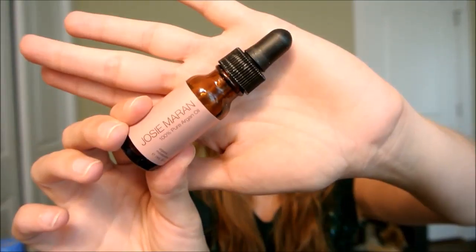Next is Josie Maran 100% Argan Oil, which came in a Sephora favorites birthday box. I really enjoyed it — it's all organic and you can use it on your face alone, mixed in moisturizer, on your hair ends, or on your skin. I think it's a great product. It gets a 7 — I think it's worth repurchasing, but personally I just don't use oils enough in my routine right now to go out and buy it.